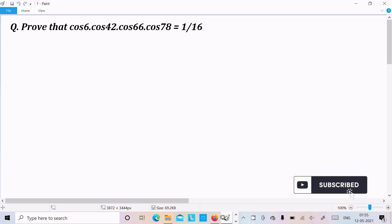Hello friends, in this video lecture I am going to prove that cos6 · cos42 · cos66 · cos78 equals 1 by 16. Let's see the answer. First, I am going to take the LHS part, the left hand side.